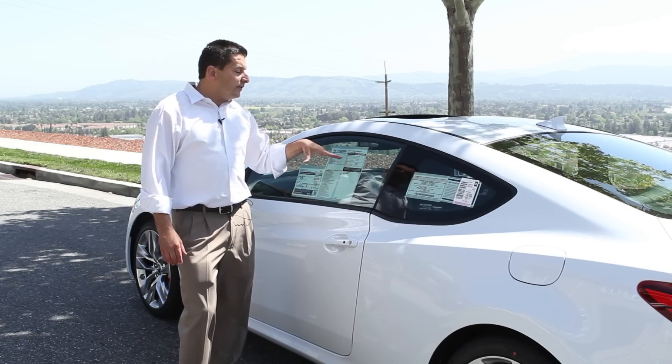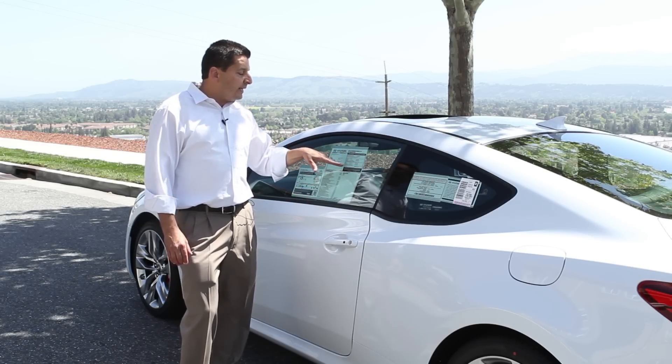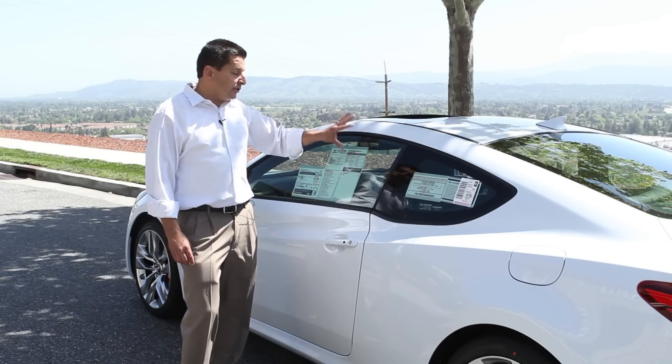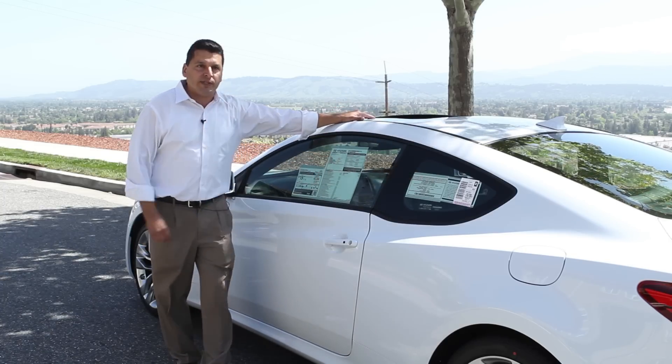The overall vehicle scores are not rated yet. The only one they have rated is the rollover, and that is a five star. I can assure you this thing is going to be very safe when it's fully rated.